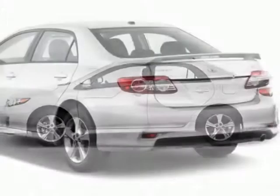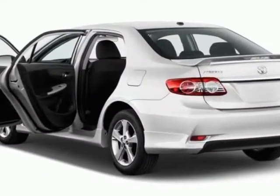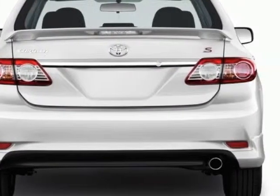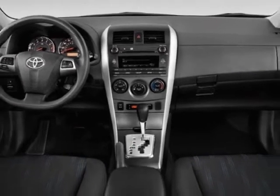This Corolla boasts a 1.8-liter engine and has a 4-speed automatic transmission. Additional options for this vehicle include the Barcelona Red Metallic, carpeted front and rear floor mat and trunk mat, bisque fabric seat trim, and the 50-state emissions.